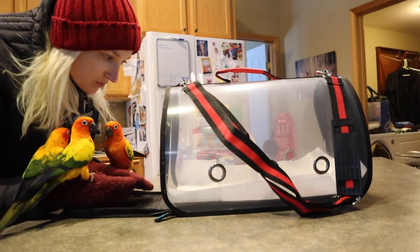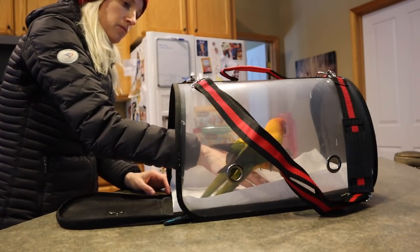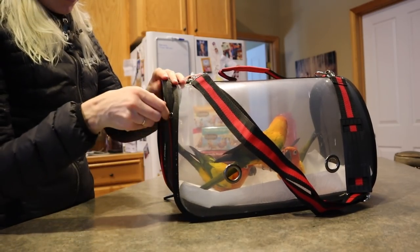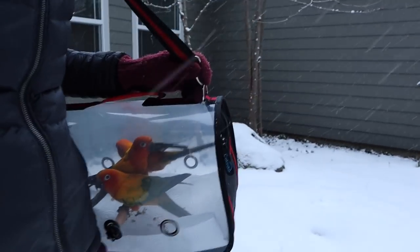Look what I got. Look at that. They're doing awesome and they have a lot of treats in there. Check it out. It's their first time inside — looks like they're in a clear mailbox. At least they're not in the snow.